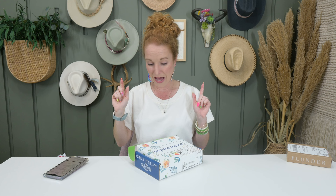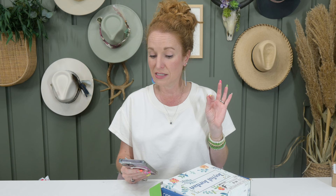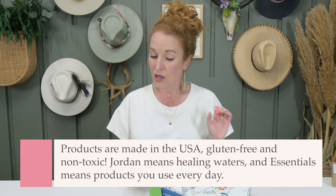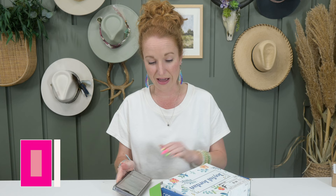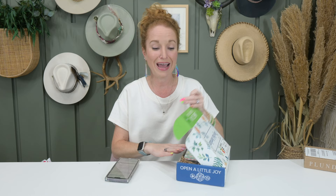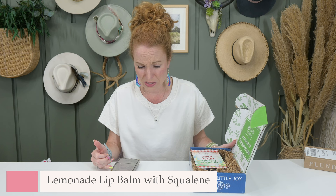This may be a spoiler — it's the May box, so depending on when you're watching versus when you get your box, heads up. Joyful Jordan is a monthly or one-time subscription at only $29, with free shipping in the U.S., and all products are made in the U.S.A. They are gluten-free and non-toxic. Jordan means healing waters, and Jordan Essentials makes the Joyful Jordan box. The chapstick I loved was the Lemonade Lip Balm with Squalene from my March box.